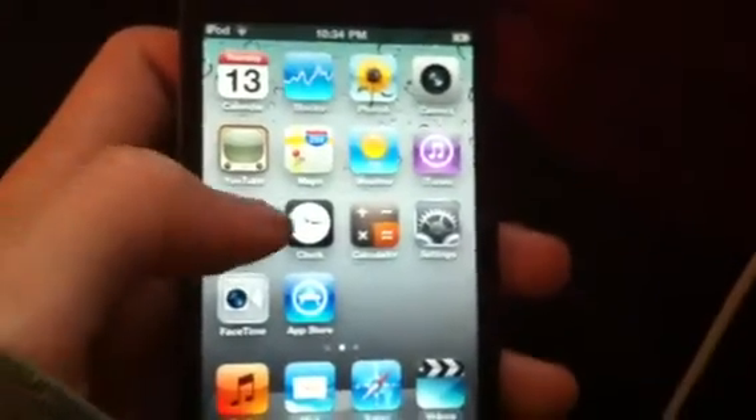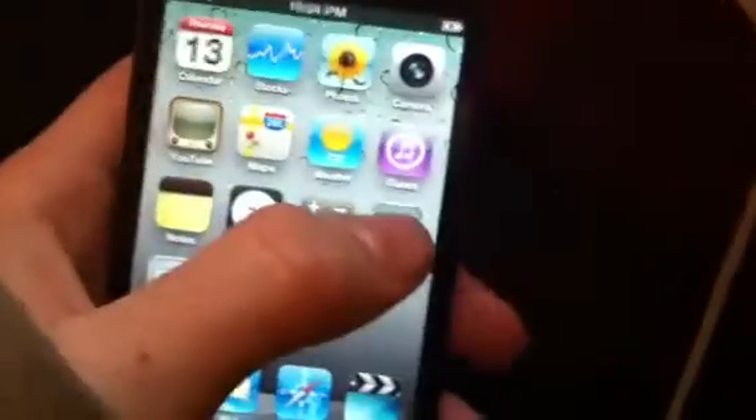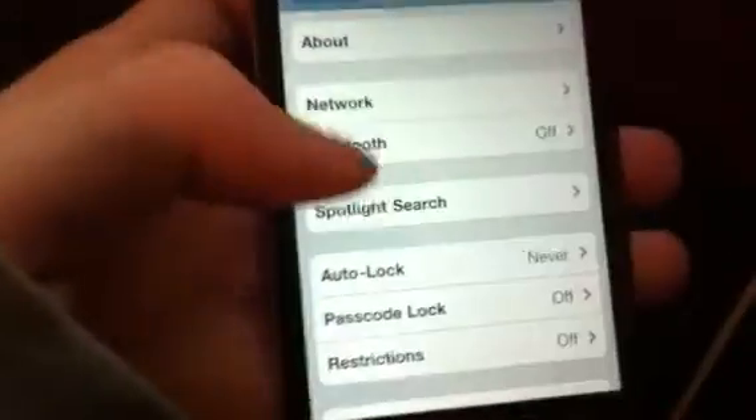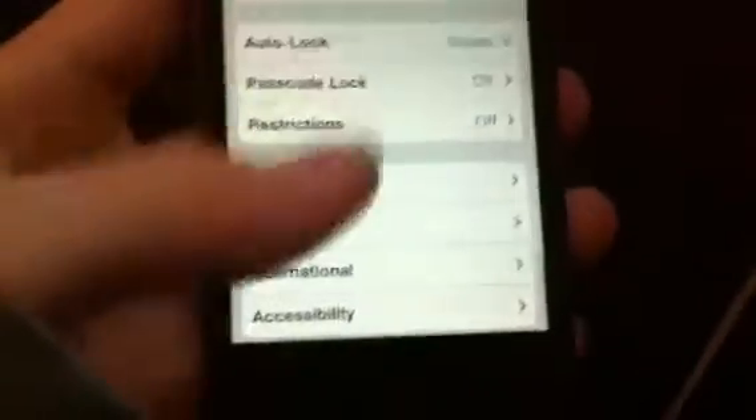Let's see what else is new. I know if you get 4.3 on the iPhone and you're a developer, if you go to Network you'll see something that says Personal Wi-Fi Hotspot. I'm not going to do it for my phone because I don't want to break it.